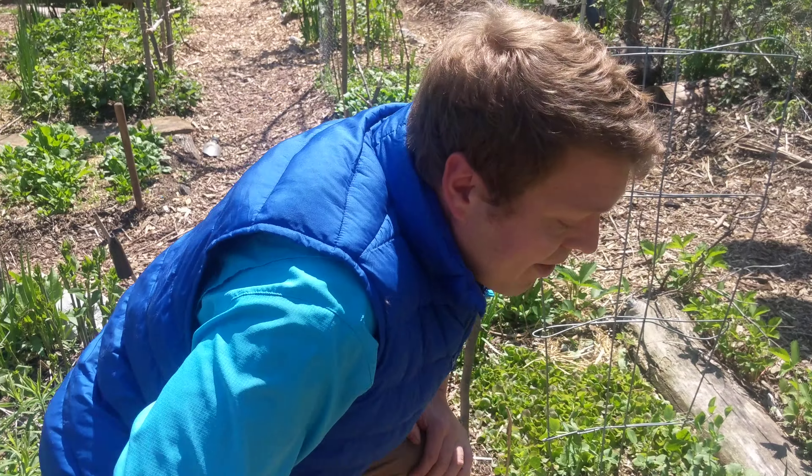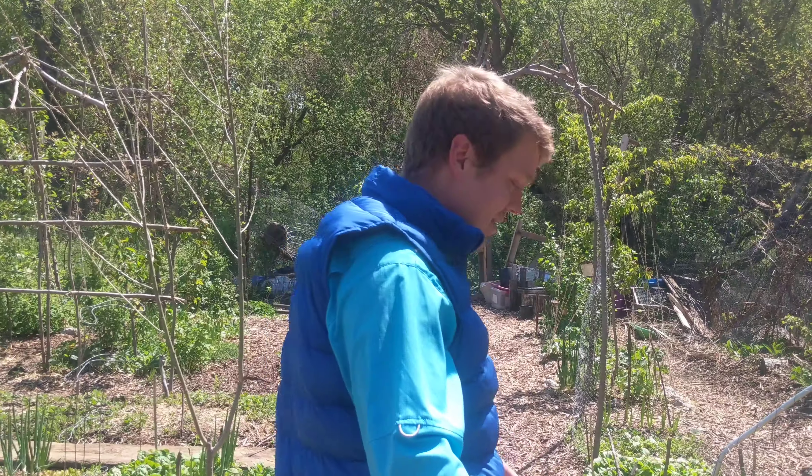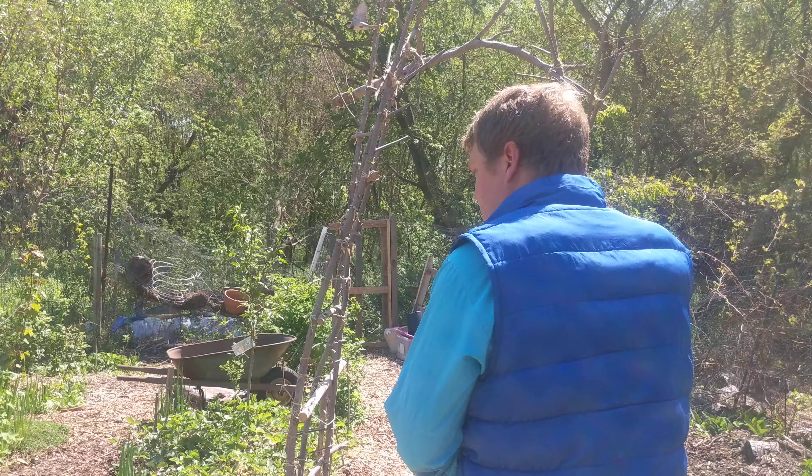My best tomatoes are actually still inside in my seed starting setup, so these were kind of surplus ones that I thought I would gamble on — if it were warm they would have had extra days outside to be extra vigorous, but I'll definitely be replacing most of them. I didn't bring out any of my peppers yet because I know they're pretty sensitive, even more than tomatoes.